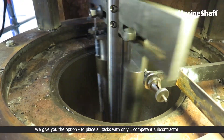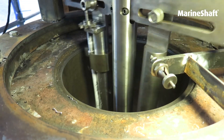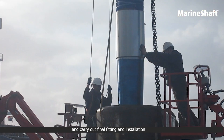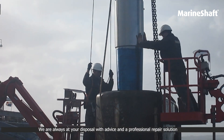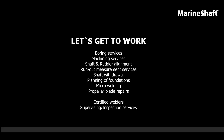We give you the option to place all tasks with only one competent subcontractor. We have the equipment, the experience and a professional team to assist you and carry out final fitting and installation. We are always at your disposal with advice and a professional repair solution, and we hope you will keep our services in mind for your next on-site job. Thank you.